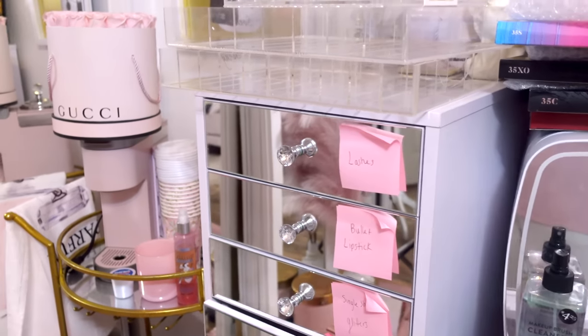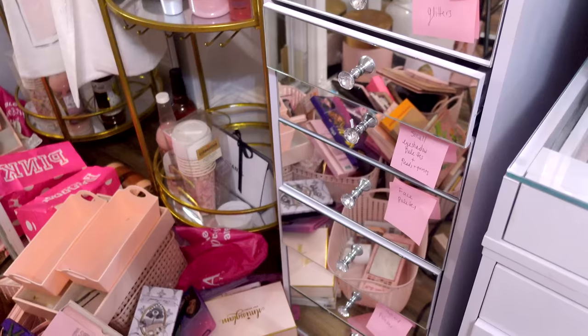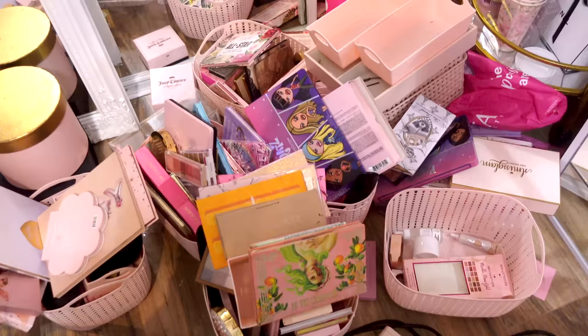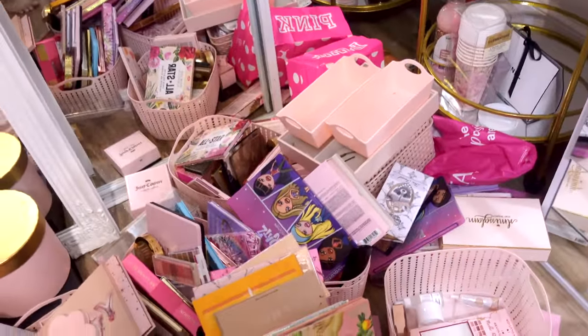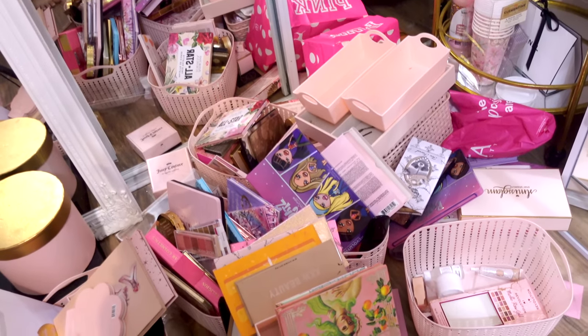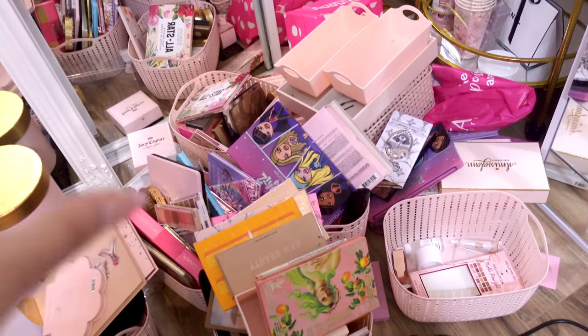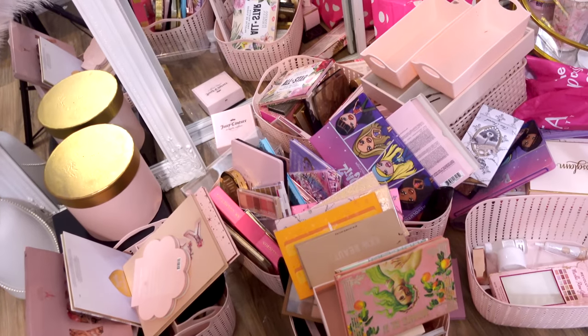Hey guys, so it's been a few days and I have not finished my makeup organization. This is the situation — I know, I know, it's been like this for a week now. We need to get this show on the road and get all of this organized because I'm tired of this corner. I can't even get into my closet over there, so we really need to resolve this.